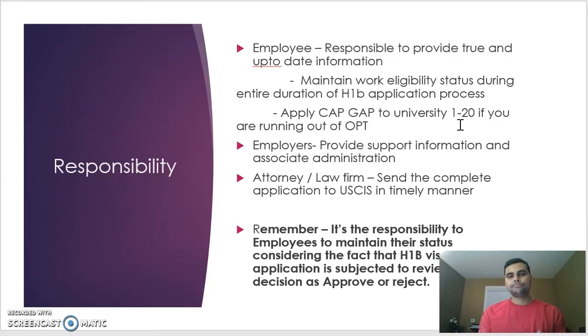Employers are responsible for providing all administrative support to the attorney or law firm preparing the application, including a letter of recommendation, your job description, offer letter, unique job responsibilities, why you qualify for a specialized occupation, project details, and client letters if you work for a third party. The attorney firm is the first point of contact with USCIS and must operate on a timely basis. Keep in mind that the H-1B application is subject to review, RFE, and the decision may be approval or rejection.